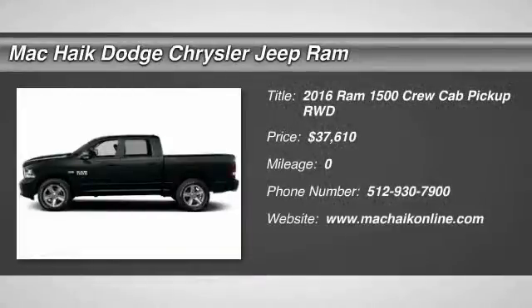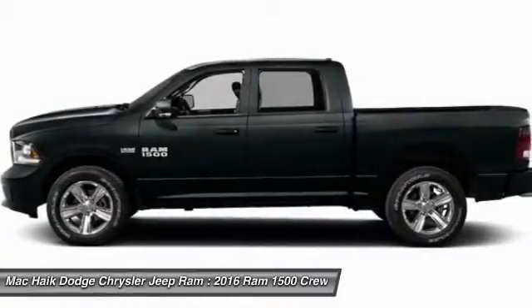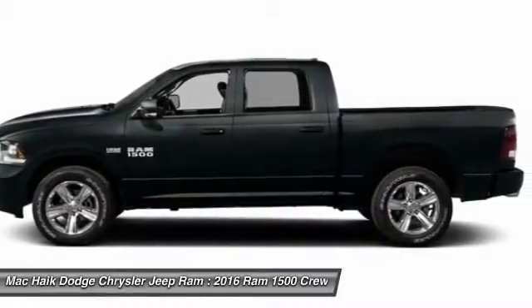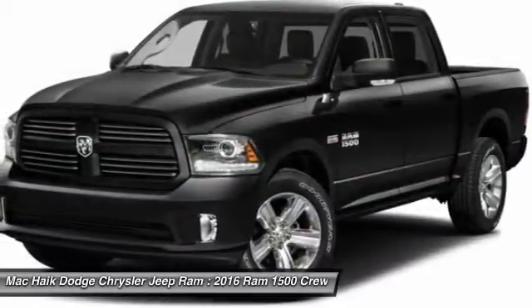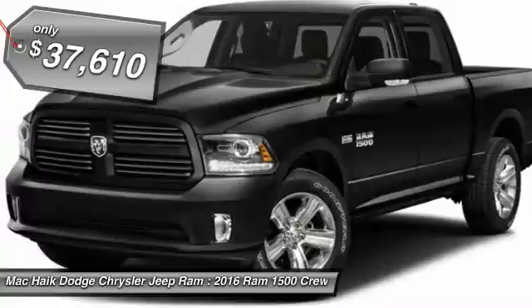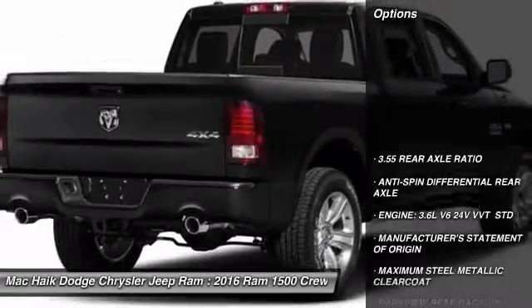In 2016, the Dodge Ram 1500 went against the Chevrolet Silverado, Ford F-150, and Toyota Tundra — all excellent trucks in their own right. The Ram took home the prize for its well-rounded strengths and is priced below $40,000. Here are some of this vehicle's great options.